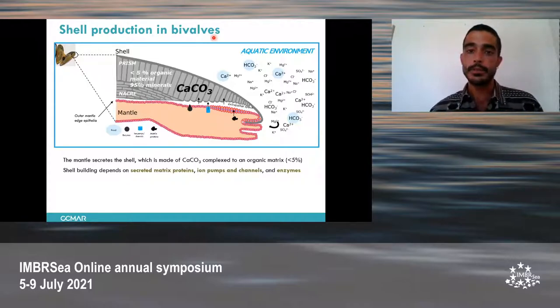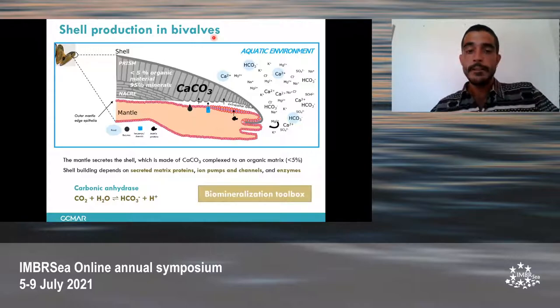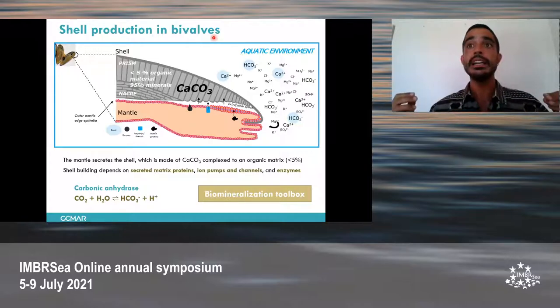Enzymes are in charge of the building process. One particularly important enzyme is carbonic anhydrase, which is responsible for hydrating CO2 to convert it into bicarbonate. These proteins are believed to be part of a larger set of genes shared among many bivalves, called the biomineralization toolbox. In addition, proteomic data have shown that there are some immune-related proteins inside the shell, which are believed to have a role in the building process.